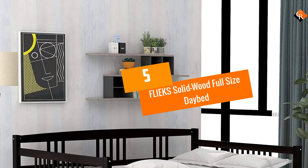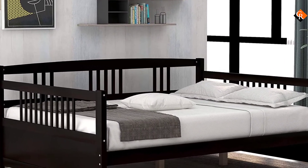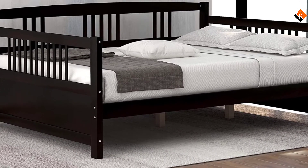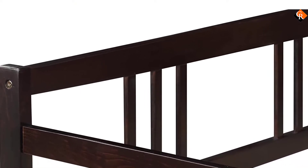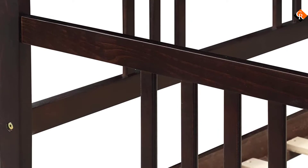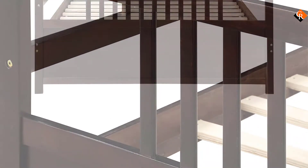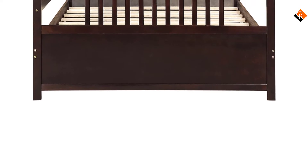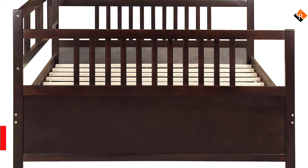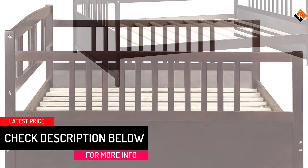Starting at number 5, we have the Fleeks Solid Wood Full-Size Daybed. The Fleeks Solid Wood Daybed is the option for those looking for an environmentally friendly daybed. It's designed with a solid wood frame that makes it strong and sturdy to accommodate kids and adults with a maximum weight of 250 pounds. The daybed has a subtle finish that gives it an attractive look to perfectly complement your living space. It has a space-saving design with many rooms underneath that allow you to store all your valuables.